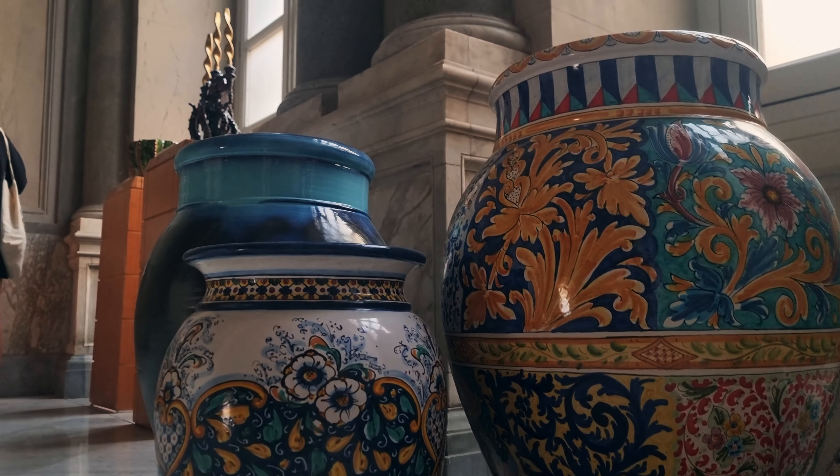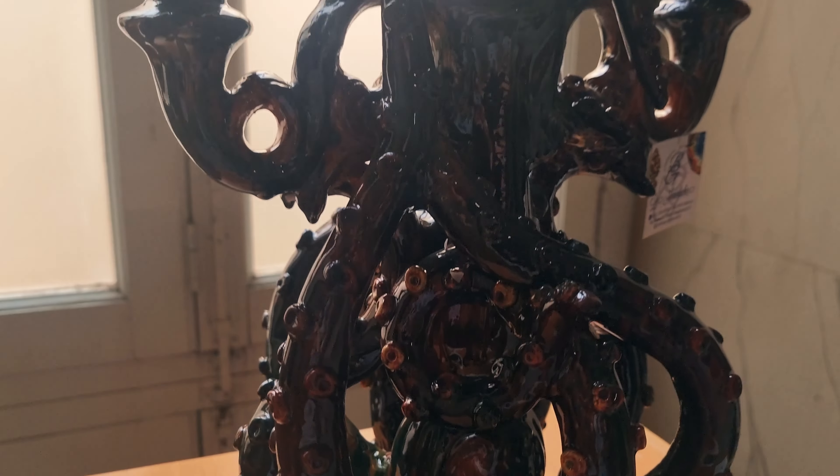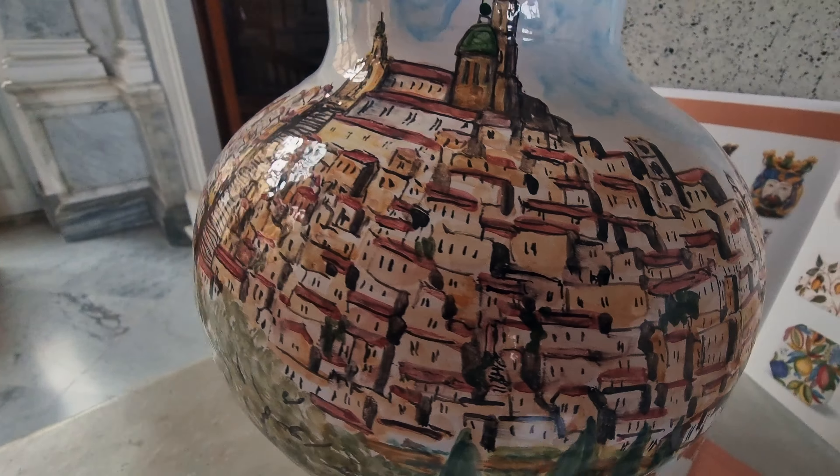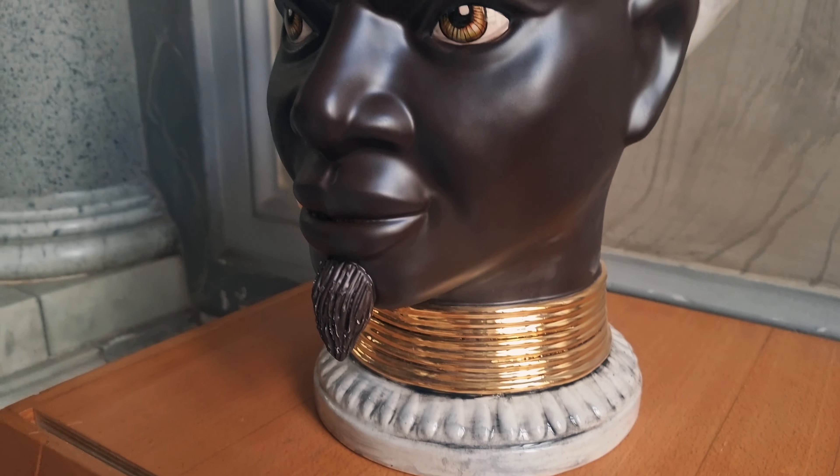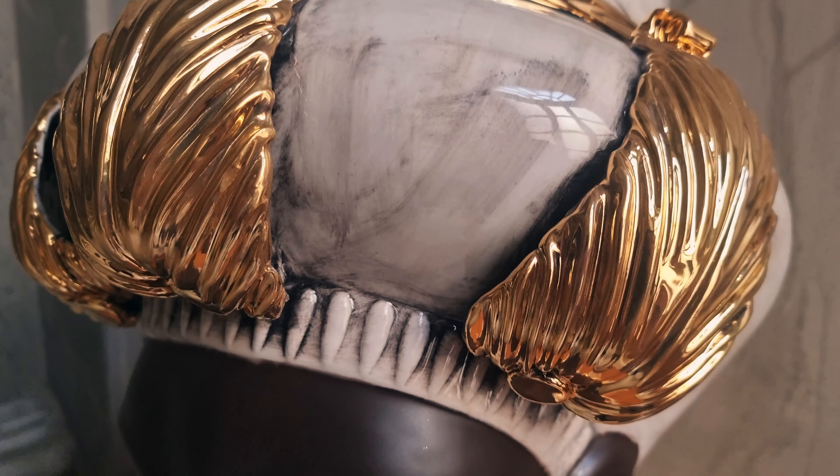Caltagirone. We thought it was just a place to visit to kill time on the way back from the majestic Villa Romana del Casale. But what we thought was a small town on the brink of abandonment captured our hearts and taught us an important lesson.